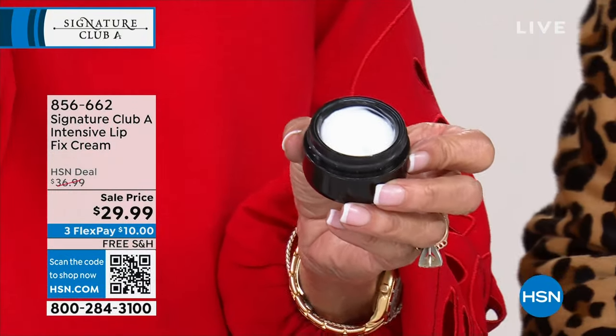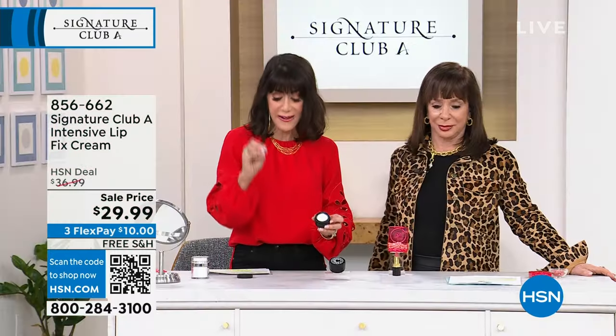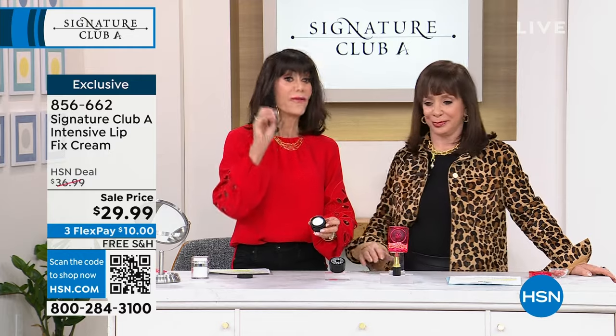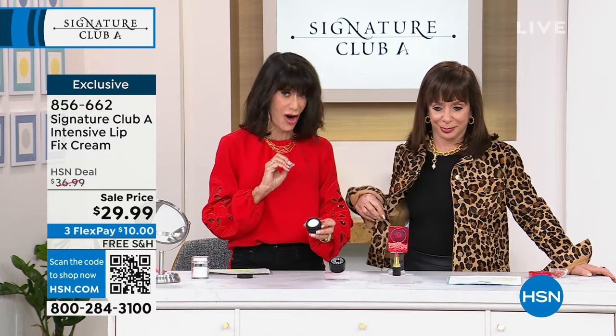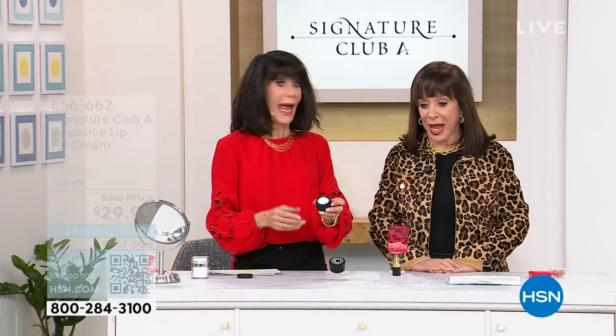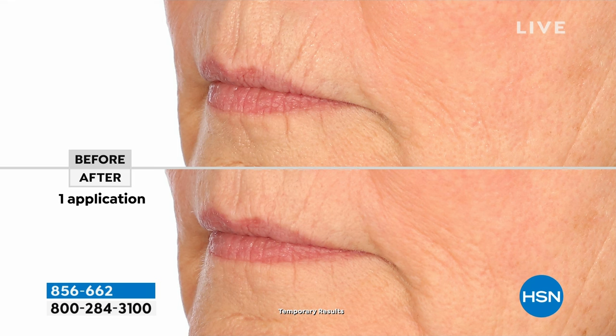About three months ago I noticed lines, so let me tell you about the Intensive Lip Fix Cream. It has 4.7 stars at hsn.com — a huge customer favorite and a new huge success. It's on sale today from $36.99 down to $29.99, formulated for all those lines above the mouth area that make you look older.